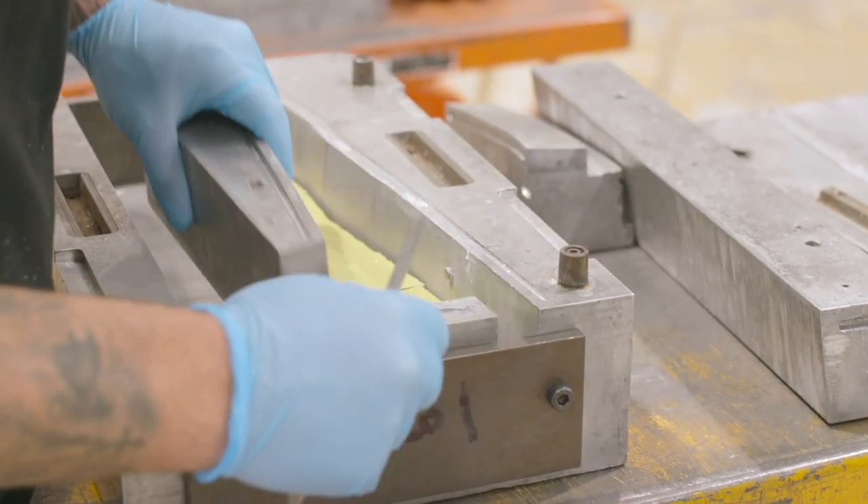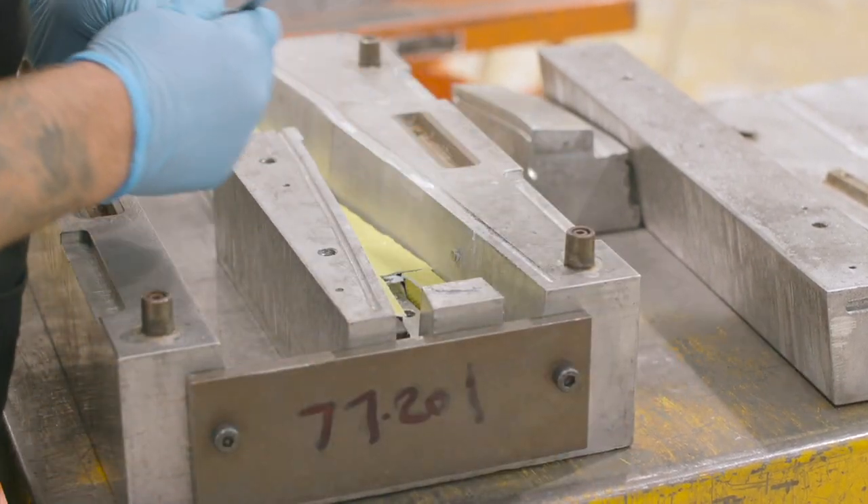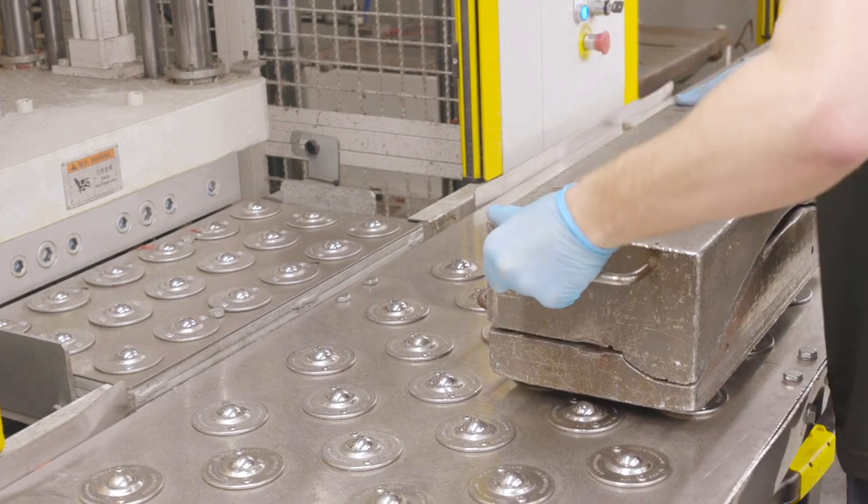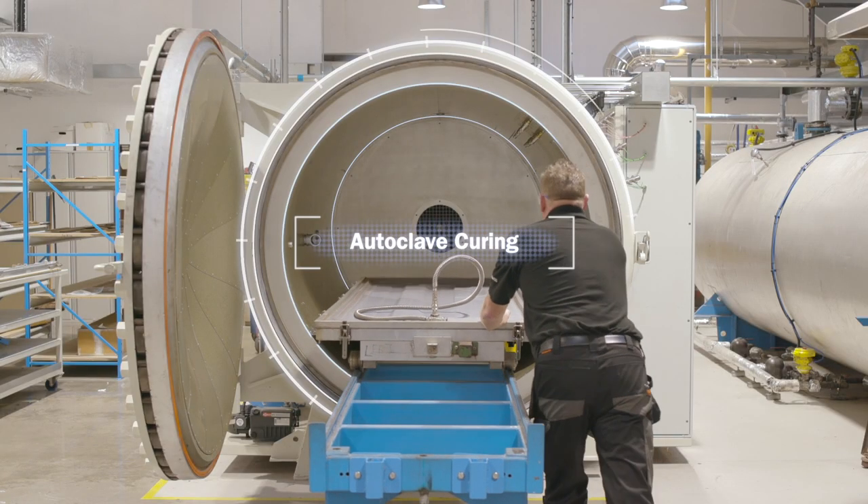There are multiple product manufacturing processes on site, including compression and injection molding, extrusion, post-curing, and autoclave curing.